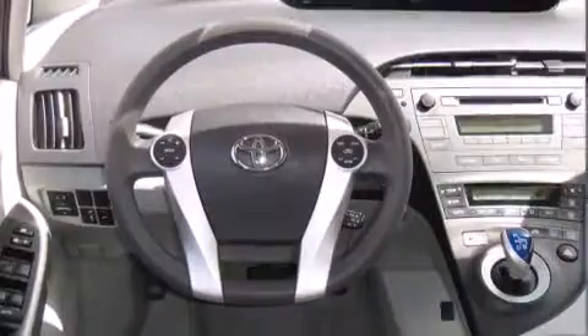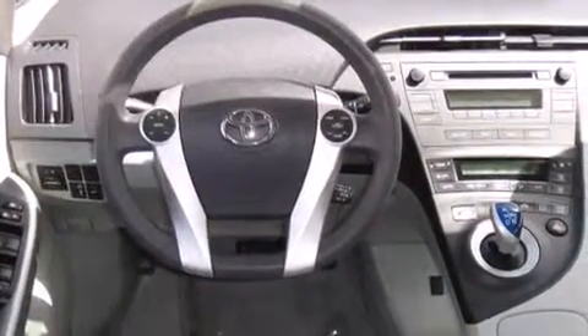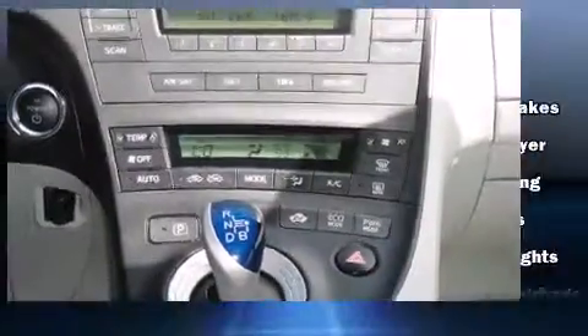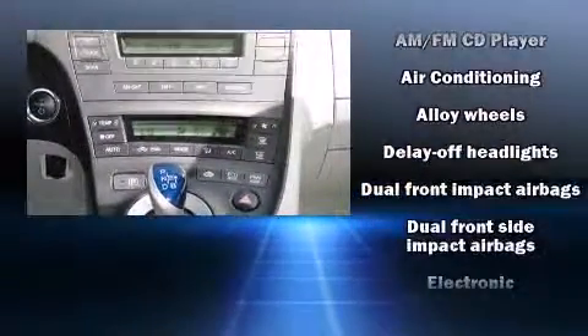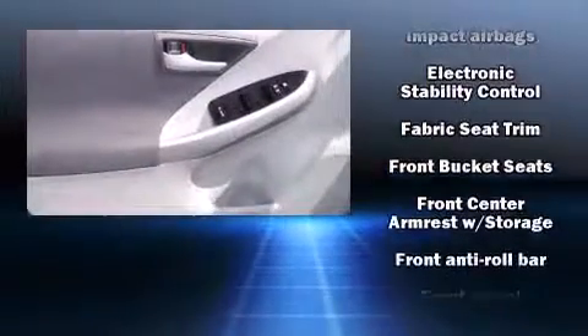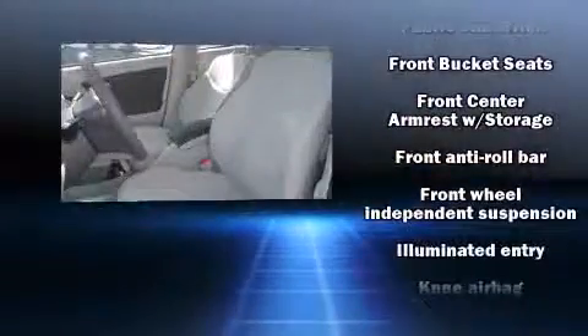Toyota ensures the safety and security of its passengers, with equipment such as dual front impact airbags, head curtain airbags, traction control, brake assist, anti-whiplash front head restraint, a panic alarm, and four-wheel disc brakes with ABS.